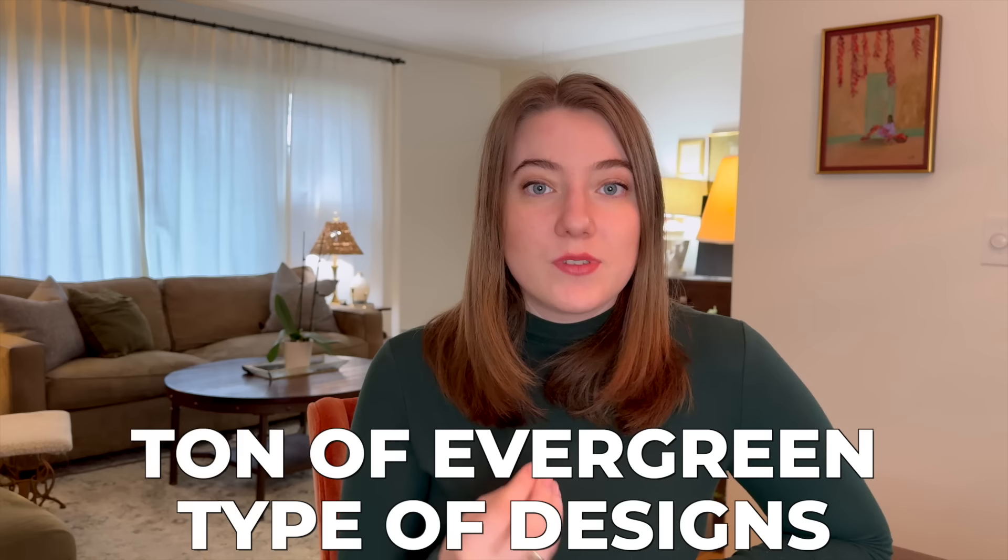The next thing you should be focusing on is really getting a ton of evergreen type of designs in your print-on-demand stores. An evergreen design is really a niche that can be sold every single day of the year. If we think about something like election type designs, that is more of a trend because it is really constrained to the time that it's happening. Same thing with eclipse shirts — that is a trend because it's only really going to sell for a few months and then it's going to come and go. But with evergreen designs, that design could sell in January, it could sell in June, it could sell at the end of the year.